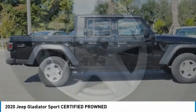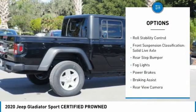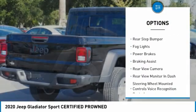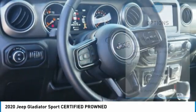Here are some of this vehicle's great options: traction control, stability control, front suspension type multi-link, roll stability control, front suspension classification solid live axle, rear step bumper, fog lights, power brakes, braking assist, rear view camera. Come take a test drive today.